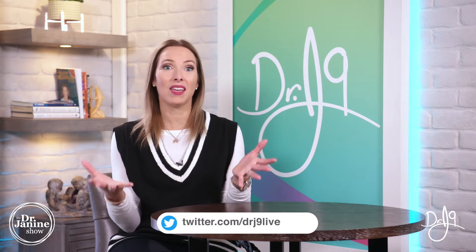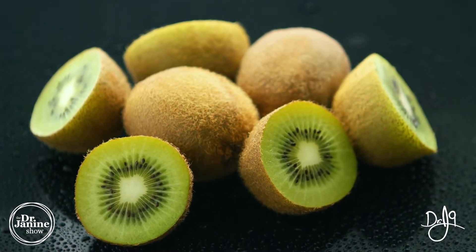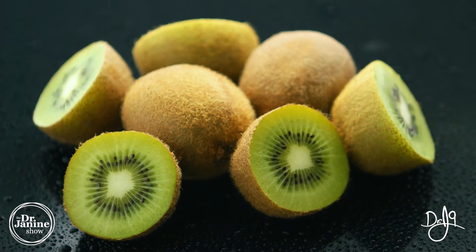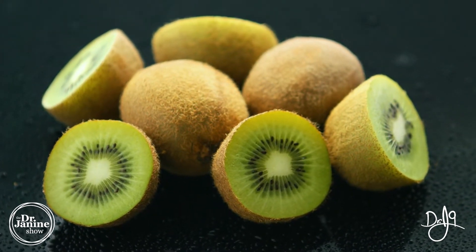I also love kiwi. Kiwi fruit contains something called actinidine, and this enzyme helps to digest proteins, helps with digestion in general, can reduce bloating, and helps to relieve slow bowels or constipation.